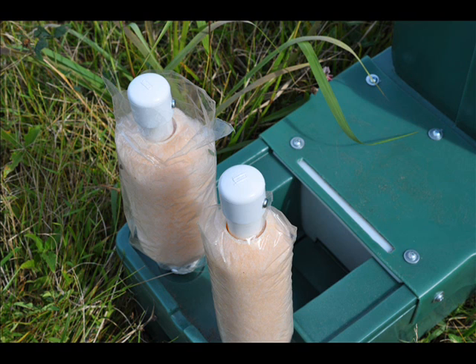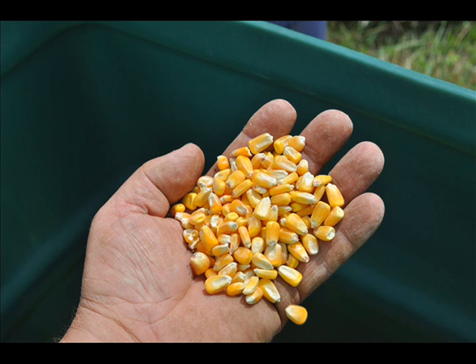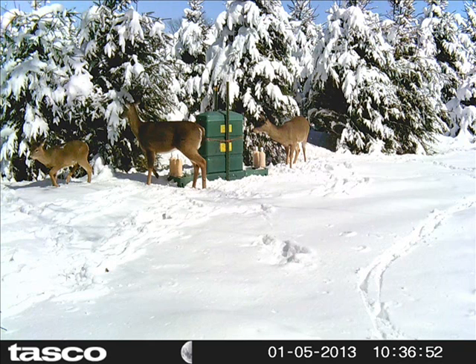Since deer only eat a pound and a half of corn per deer per day, this feeder does not dispense a lot of feed and thus is a low-cost way to help prevent the spread of Lyme disease to your family. In a test plot, this feeder has been shown to be effective in reducing deer tick populations. In one study, it reduced the deer tick population by upwards of 98%.